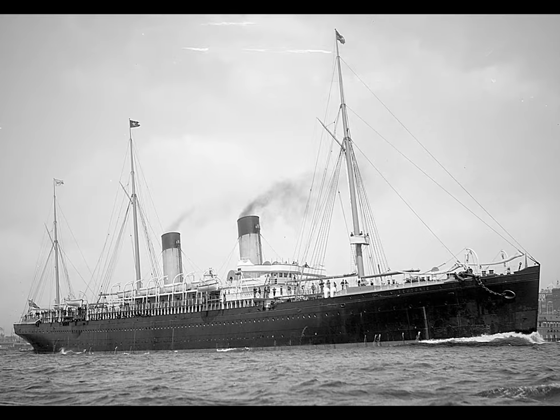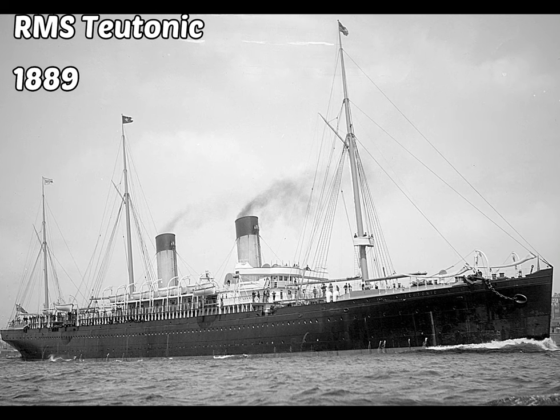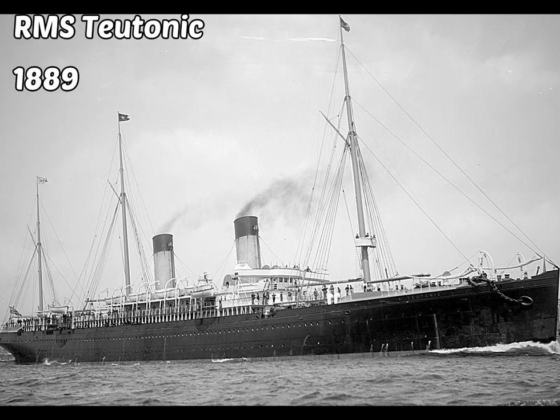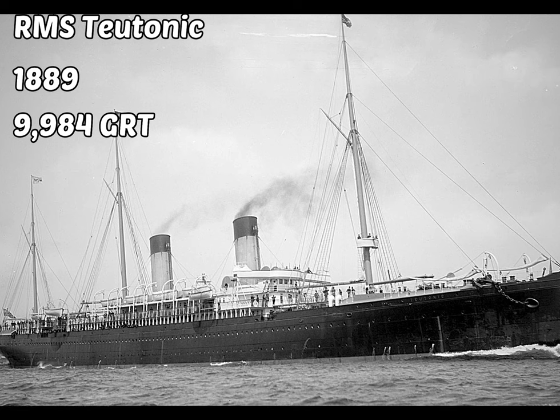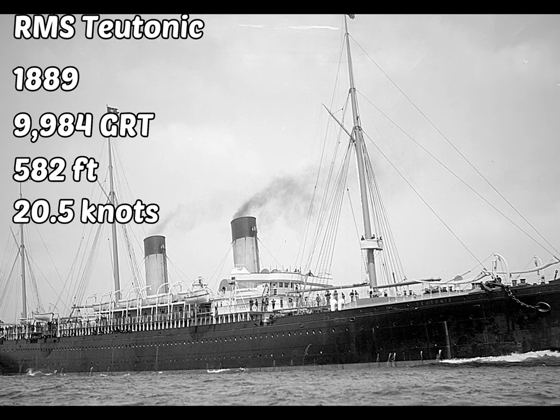18 years later, a ship named the RMS Teutonic was completed in 1889. It weighed 9,984 gross register tons, was 582 feet long, and could go up to speeds of 20 knots.